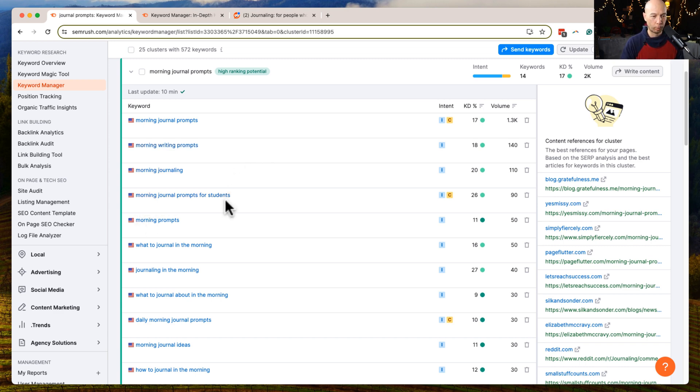Then there's 'morning journal prompts for students' — that's an awesome way to look at it. You can put different avatars in there; a student is a specific kind of person. You could expand that and come up with 20 different ideas. If you use ChatGPT, you might take 'morning journal prompts for students' and ask for 50 different avatars — morning journal prompts for parents, single mothers, yogis, pet owners, cat owners, equestrians, photographers, and so on.